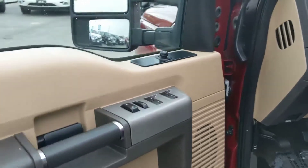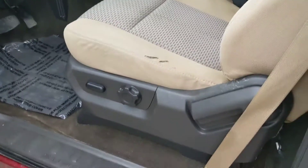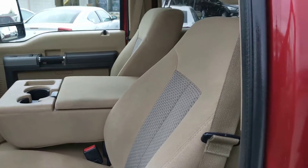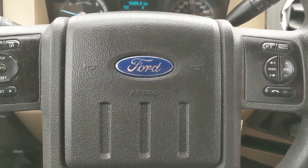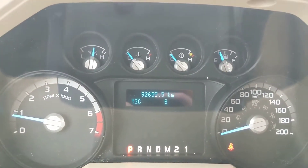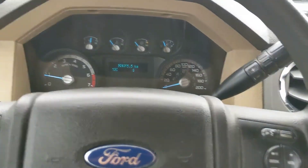Looking in the front, you have your power windows, power mirrors, power locks, and power adjustable seats. The fabric seats are relatively easy to clean. Sitting in the truck with it running, you can see that it's sitting at 92,655 kilometers — not bad.